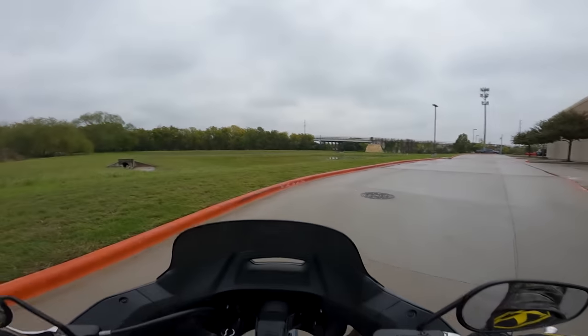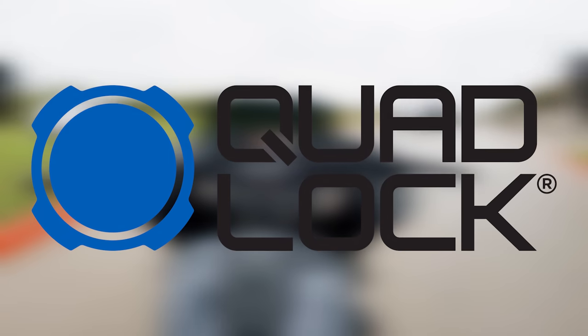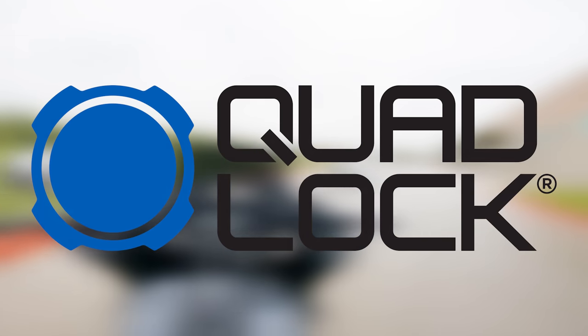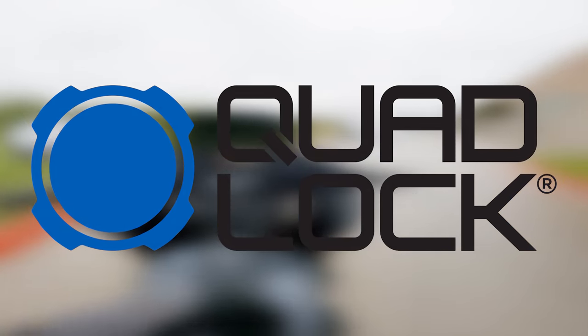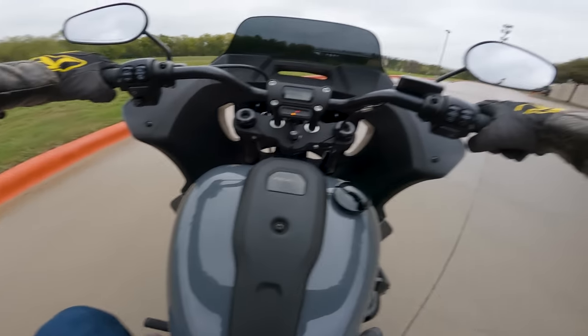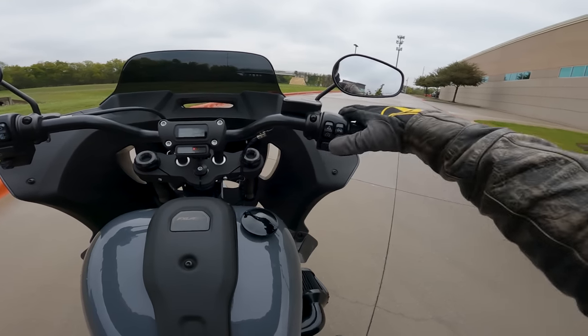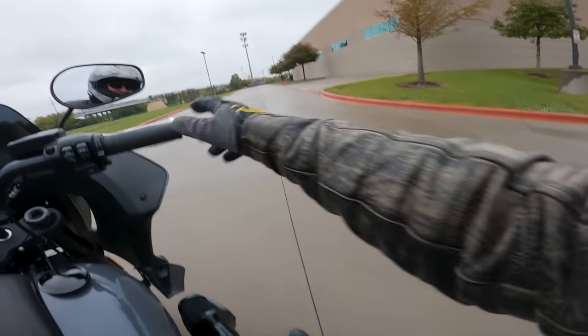Second of all, this video is brought to you by the fine folks over at Quad Lock. We're going to talk a little bit more about them later in the show. But let's get started with a little exhaust clip on the old Harley — I'm super pumped to have this thing for a little while.